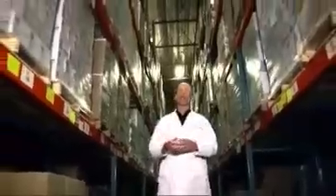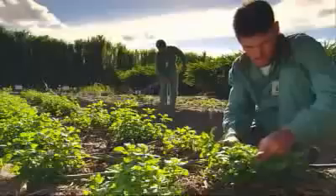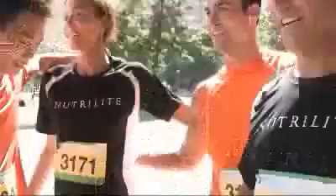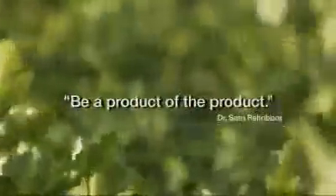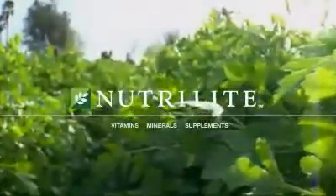The tablets stored here in our environmentally controlled warehouse have been tested over 500 times, helping to guarantee that you will always receive a fresh, effective product. From seed, to product, to personalized health — let Neutralite be a part of your life, and help lead you on your path to optimal health. Have a great day!